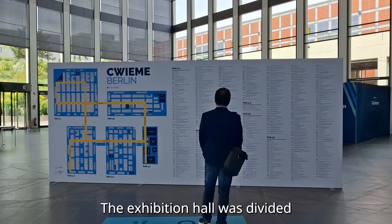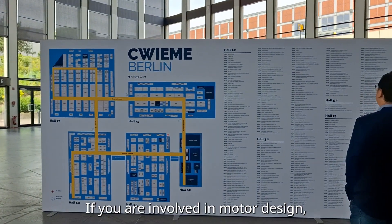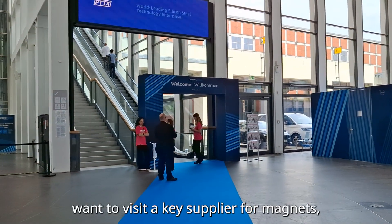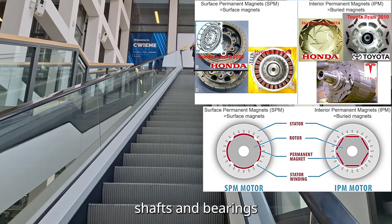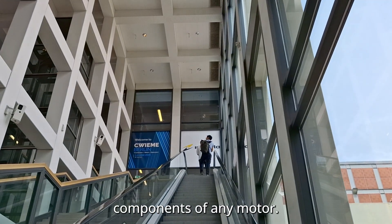The exhibition hall was divided into five main sections. If you are involved in motor design, you'd naturally want to visit key suppliers for magnets, lamination stacks, coils, insulation materials, shafts, and bearings, since these are the core components of any motor.